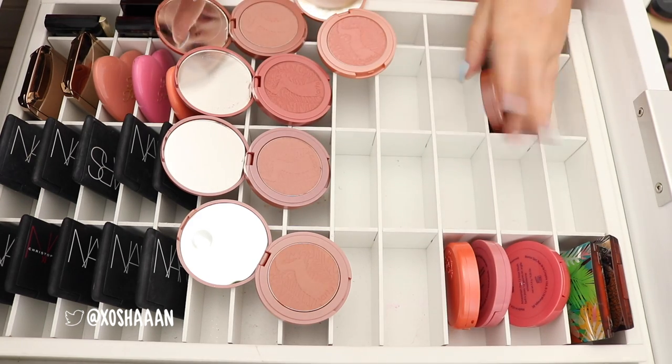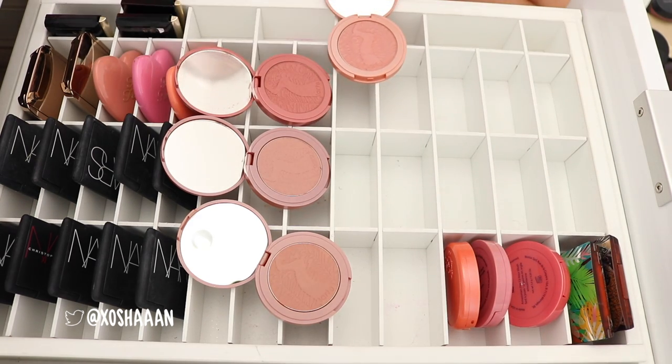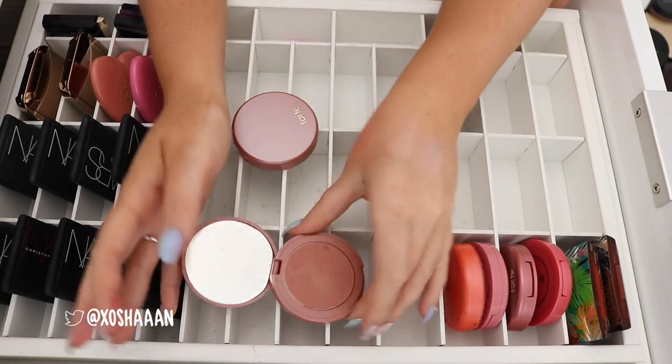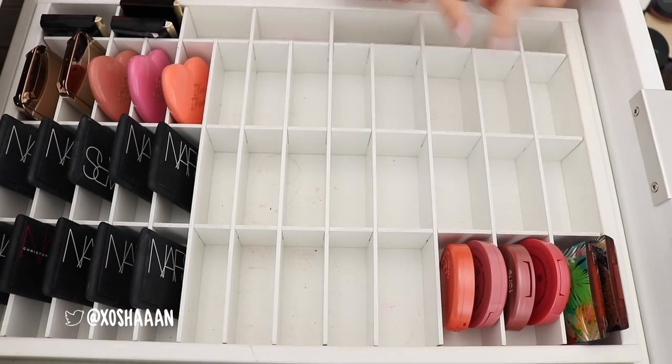I'm gonna get rid of that one. I'm gonna keep this one and I'm gonna keep Save It, and then get rid of these. That was a good effort, I think.